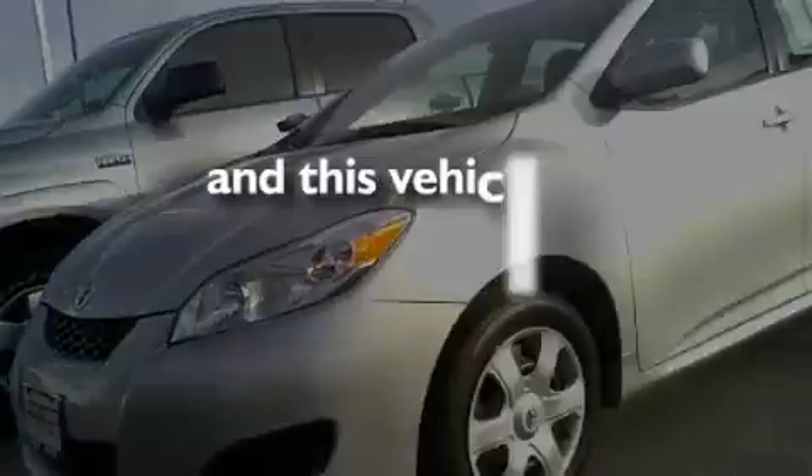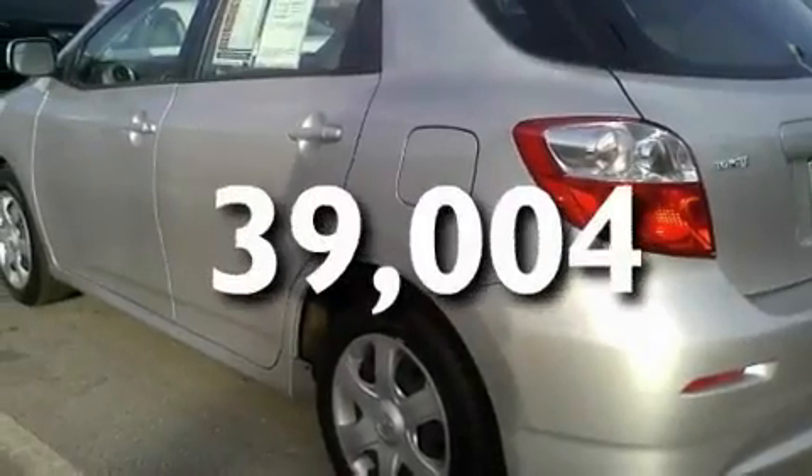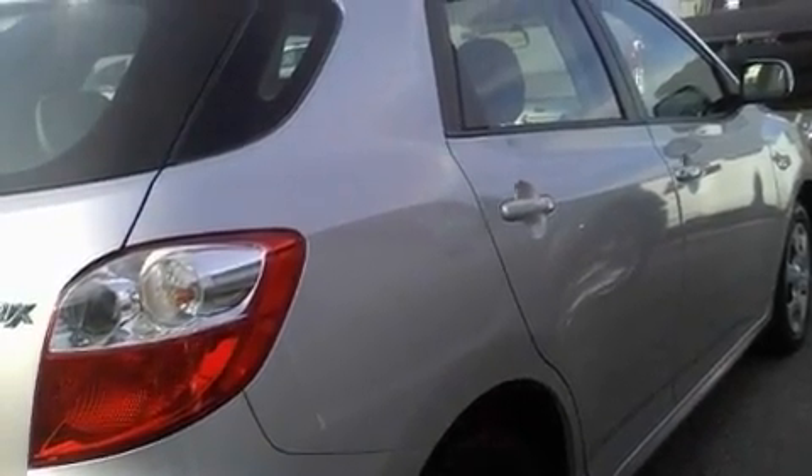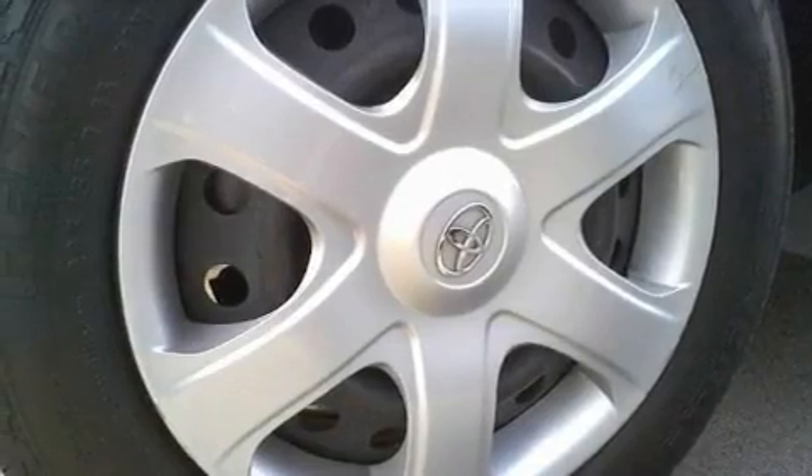This vehicle has less than 40,000 miles. With an EPA estimated rating of 31 miles per gallon on the highway, its fuel efficiency will save you time and money.